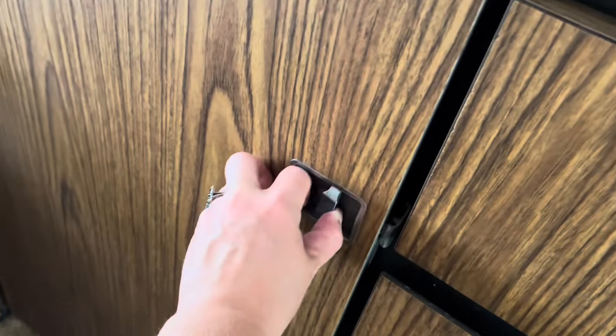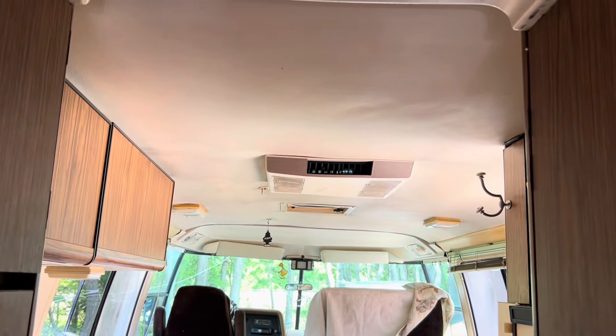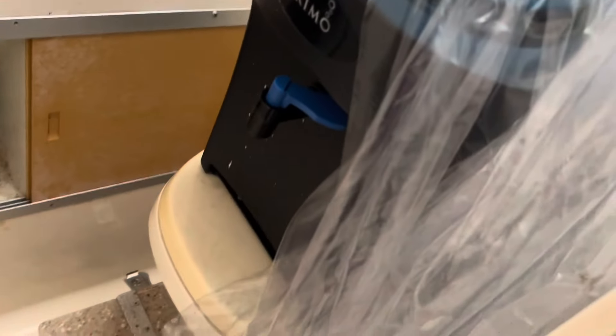We've got our clothes and towels in these drawers. These switches go back and forth that way. There's one of the AC units. The bathroom has a sink, toilet — we have our water jug in there right now — and a shower.